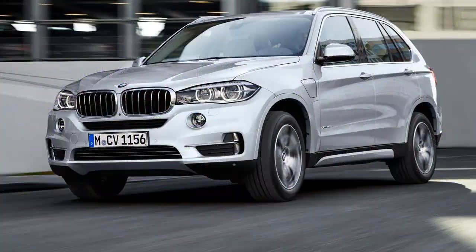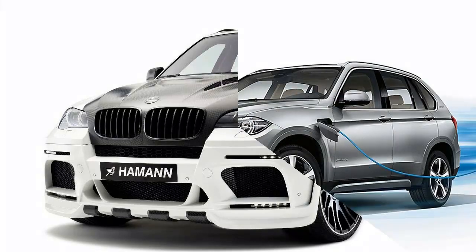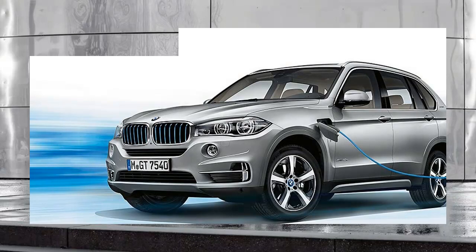Just before the Northeast would dip into sub-freezing temperatures, we saddled up for a road trip between New York City and Boston. Our journey starts among Manhattan skyscrapers in congestion, a perfect setting to sample the xDrive40e's electric torque between red lights, though its name sounds more like a strong password than a vehicle nameplate.